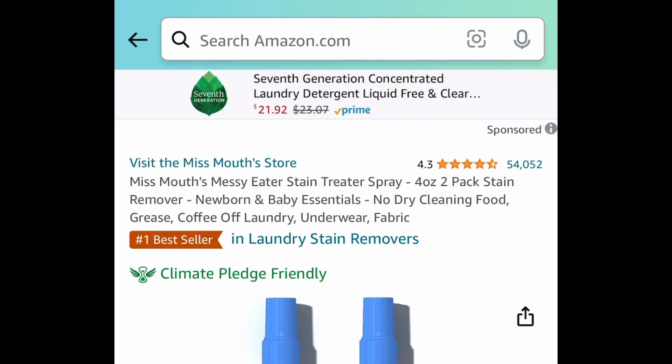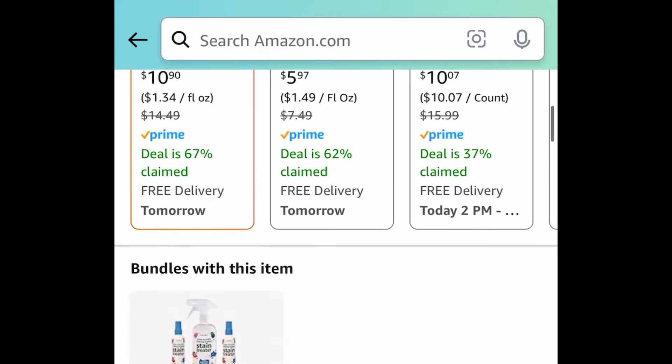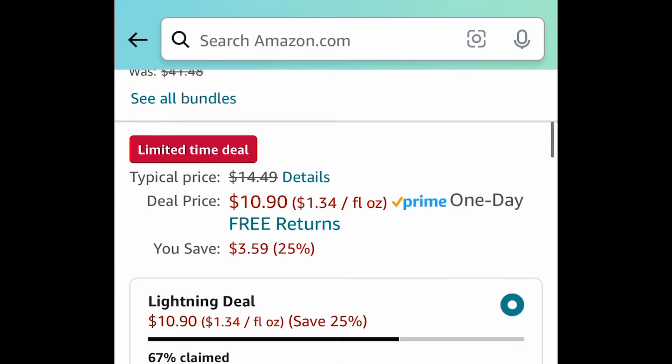Next deal here is a lightning deal. This is the stain treater spray. This is a two-pack, and each one is four ounce. These are currently price dropped down to $10.90.